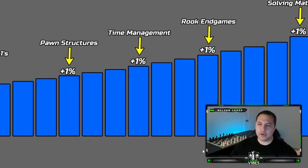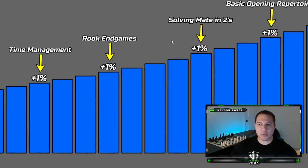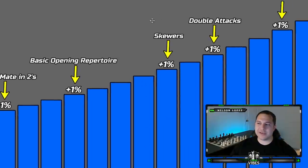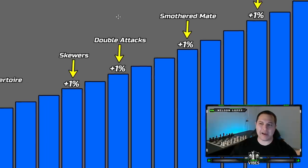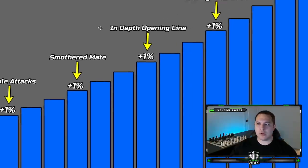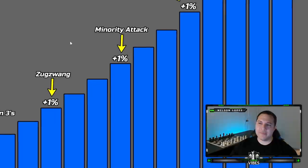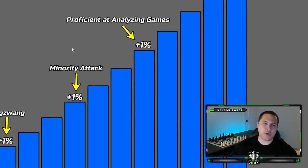You keep learning and gaining a little bit more. You start solving mate-in-twos. You learn a basic opening repertoire — a couple of opening lines. Then you learn about skewers and double attacks, smothered mate, an in-depth opening line with some theory. You start solving mate-in-threes. You learn about zugzwang, the minority attack, and you get really good at analyzing your games with a chess engine to help you learn.